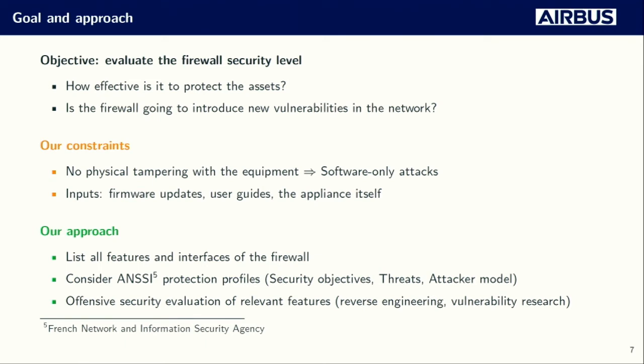Our approach was the following: we first listed all the features the equipment has, then took into consideration the French network and information security agency security profiles for this kind of ICS firewall, and we'll detail those later. From these profiles, we kept the most relevant features we had to evaluate, and then evaluated them in an offensive way.